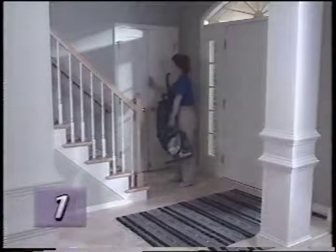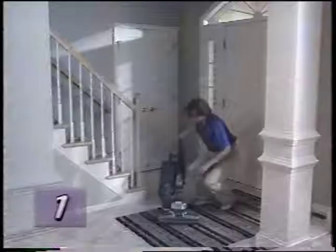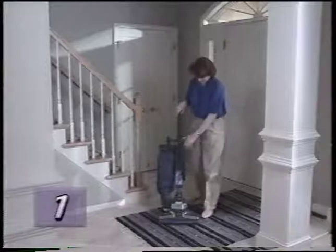When you're ready to use the Kirby again, you'll want to unlock the handle tilt latch. However, never unlock the handle tilt latch without first grasping the handle. The handle is spring-loaded and could fly up when unlatched.